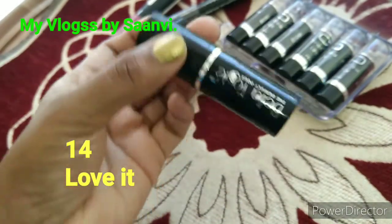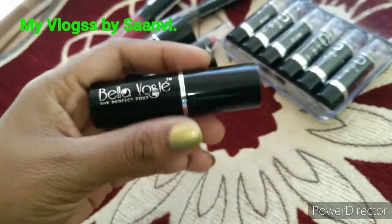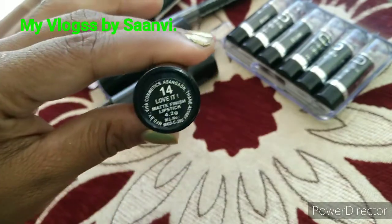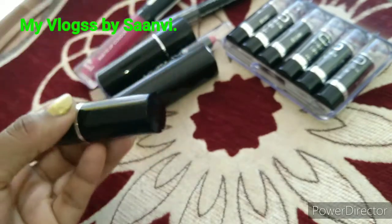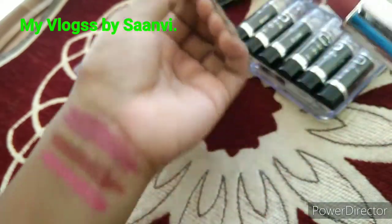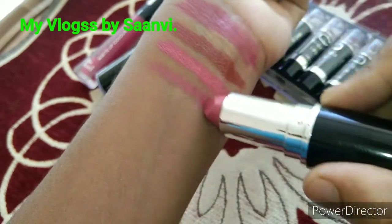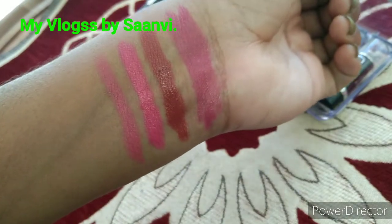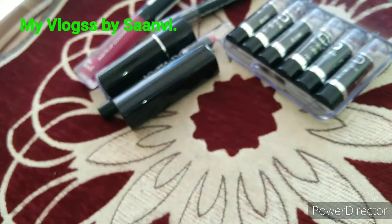The next one is Bella Voste The Perfect Powder with shade number 14, Love It. It's a matte finish lipstick that suits all skin types. It has excellent packaging, comes under rupees 200, and is easily affordable.